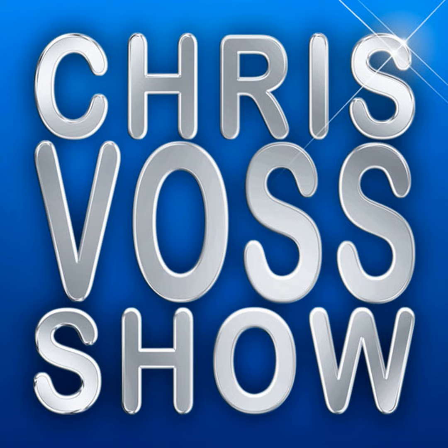Hi, Moses Voss here from the echrisvossshow.com. I'm at the NAB Show 2019. We're at booth number N4814 in the North Hall, getting a chance to check out some really cool technology. I'm here with one of the representatives. Go introduce yourself, sir. Hi, my name is Mazen Mattar. I'm Director of OEM Products with FIDA Systems.